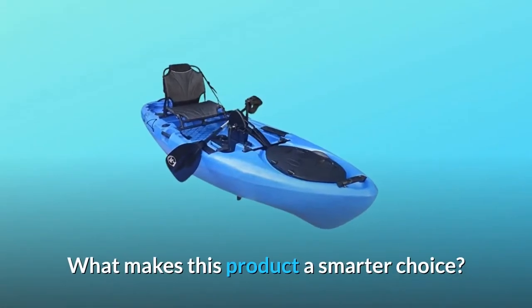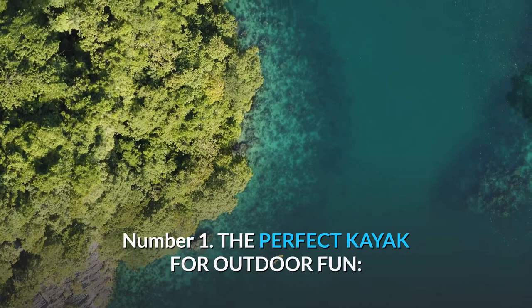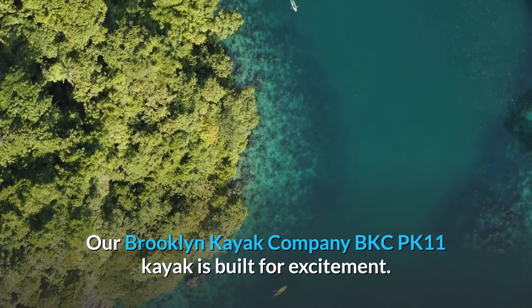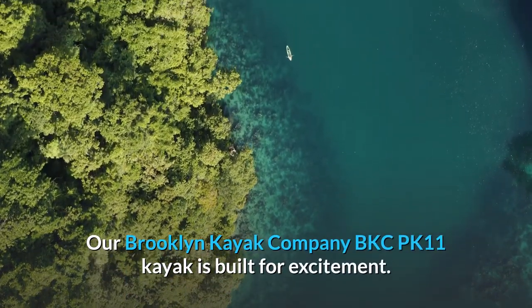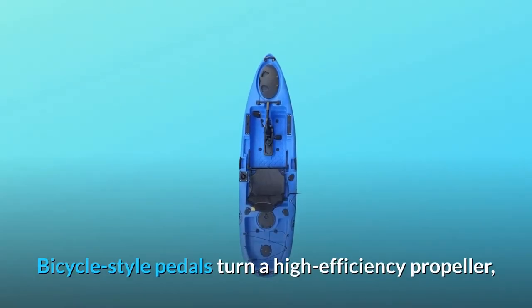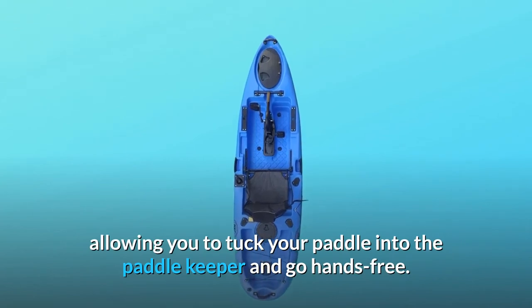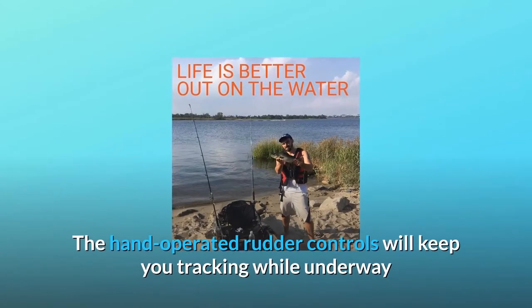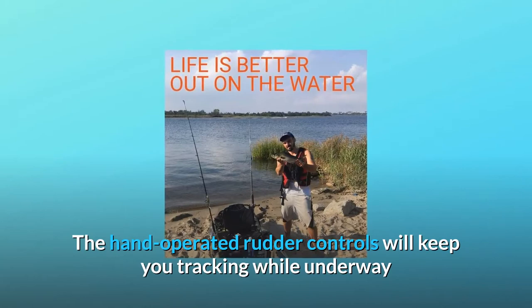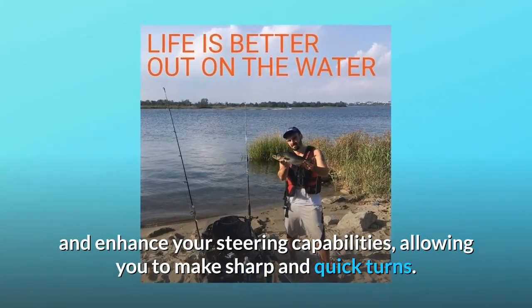What makes this product a smarter choice? Number 1: The perfect kayak for outdoor fun. The Brooklyn Kayak Company BKCPK11 is built for excitement. Bicycle style pedals turn a high efficiency propeller, allowing you to tuck your paddle into the paddle keeper and go hands free. The hand operated rudder controls will keep you tracking while underway and enhance your steering capabilities, allowing you to make sharp and quick turns.